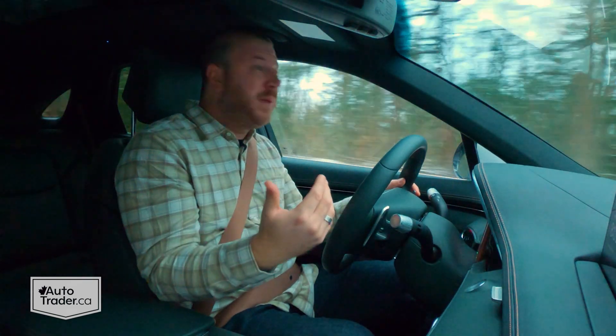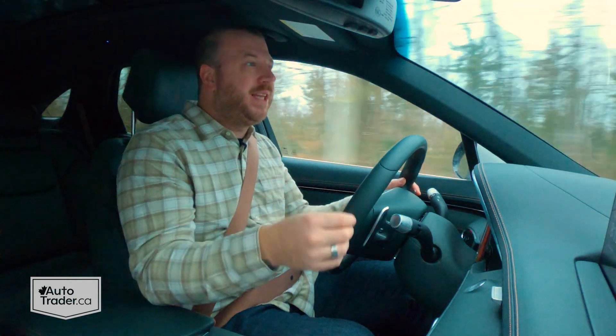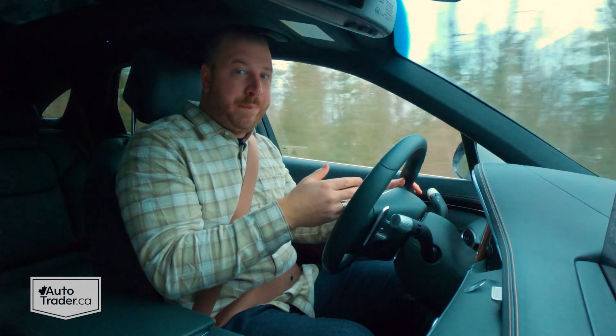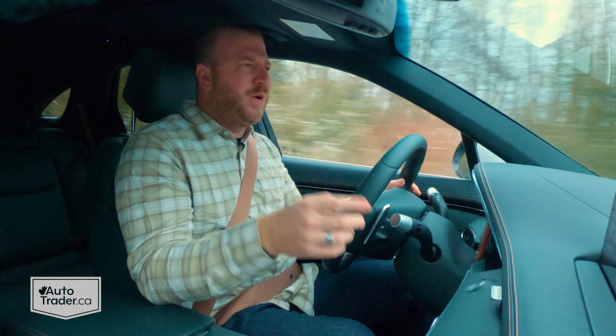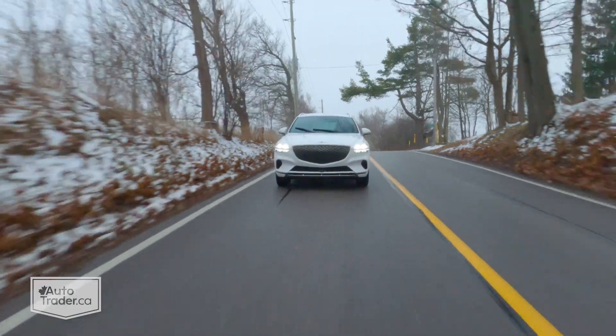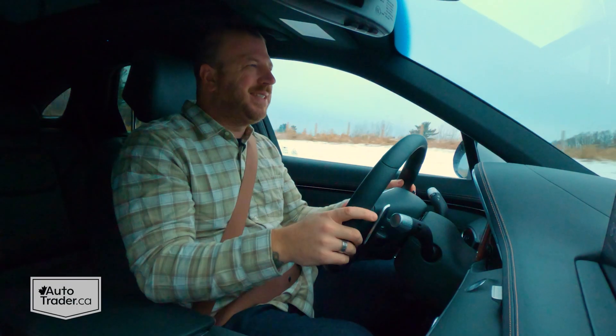It looks very odd, and that's not just me. Literally every one of my friends and family that have seen this thing, whether it's in pictures or in person, have said the same thing. And even people in parking lots have stopped me to ask what's going on with those back windows. I'm all for trying new things, but that's not it.